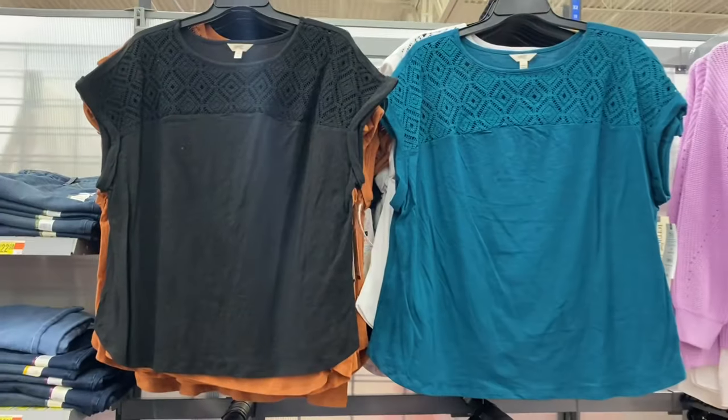They also have it in a teal green and christmas green together, and you can also get it in black. So there's definitely more colors back here — this one is so pretty.